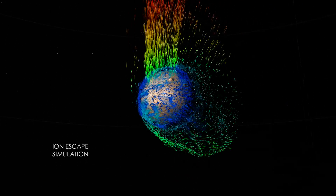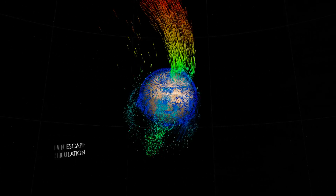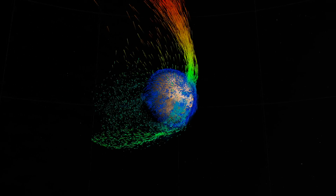In this simulation, green particles represent medium energy ions swept back in the wake of the solar wind. High energy ions, shown in yellow and red, follow the electric field in a polar plume above Mars.